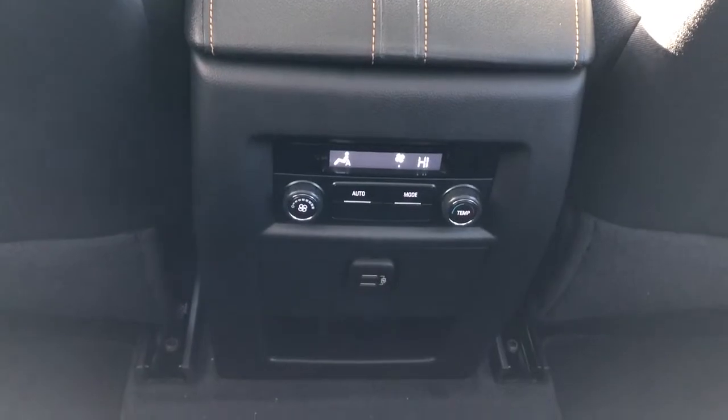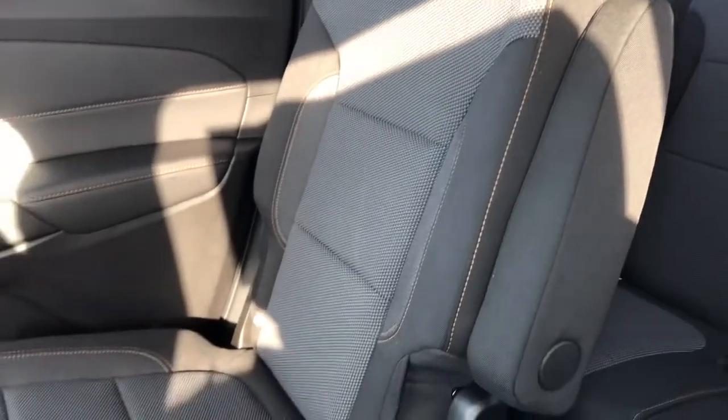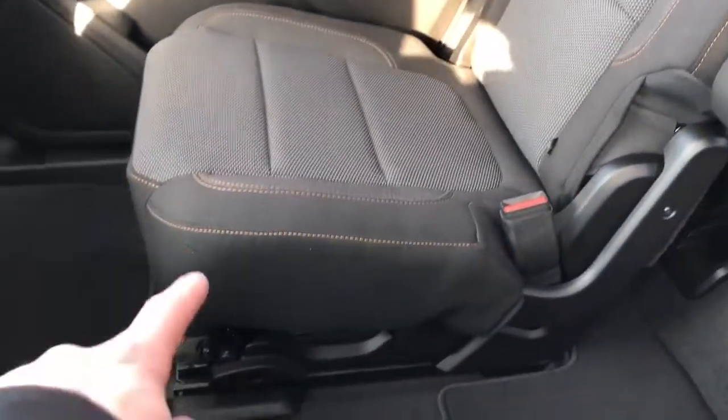Back of the front seats we have our magazine holders. In the center console area we have our rear climate controls and charging outlets. We have our rear bucket seats with fold-down armrests — the same fabric as the front — and they're on rails so we can slide them forward and backwards. In the far rear we have a 60-40 split bench.